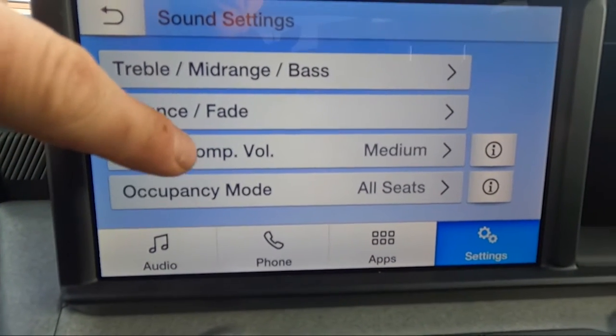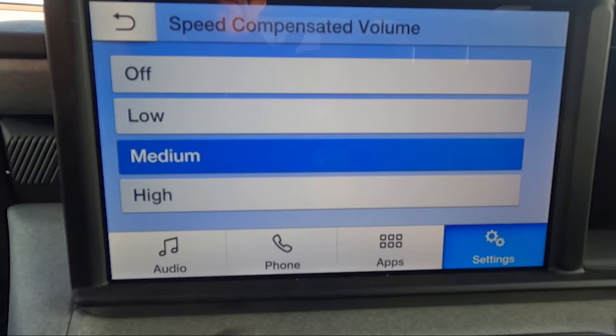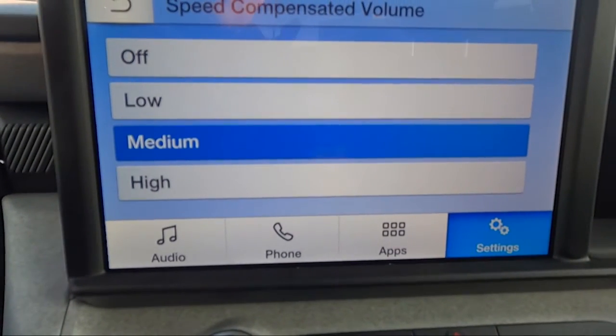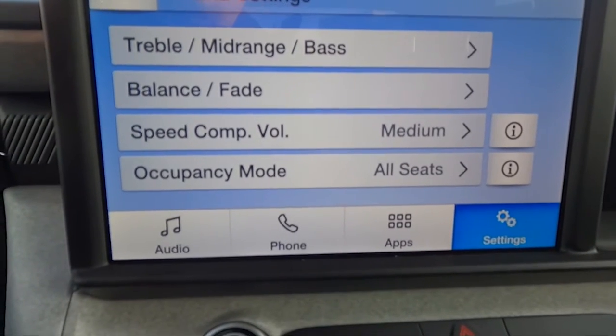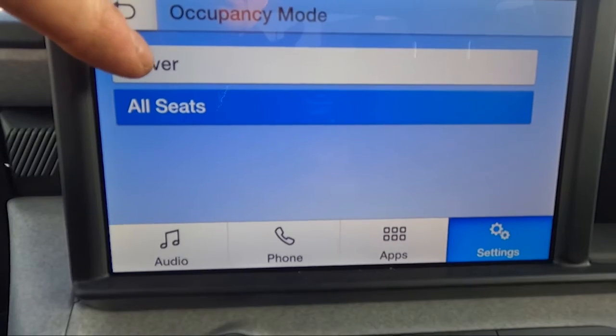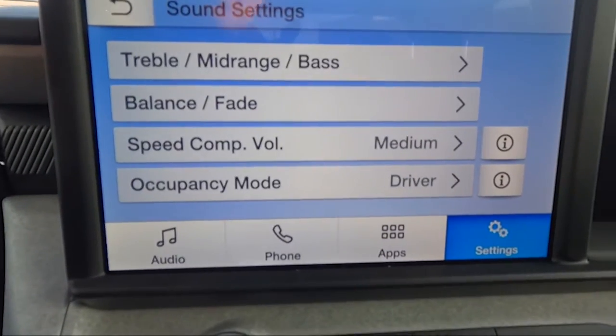These vehicles also have a speed compensation feature: if there's vehicle noise when you're traveling faster, the radio will automatically turn up or down to compensate for that noise. There's also an occupancy mode setting — you can select whether there's just a driver in the vehicle or whether there are passengers in all seats.